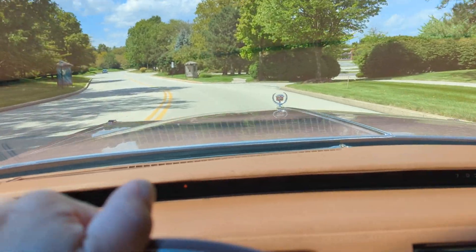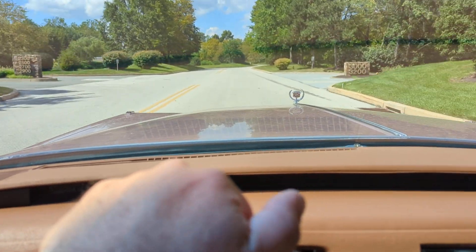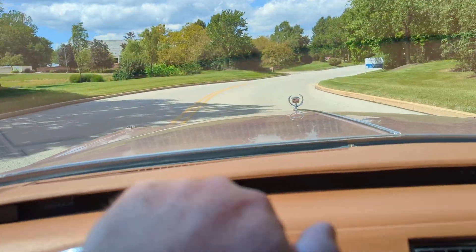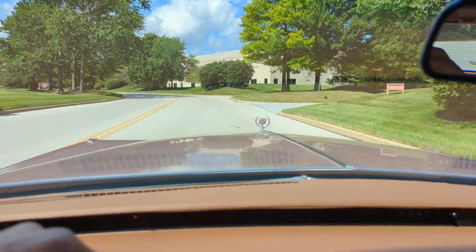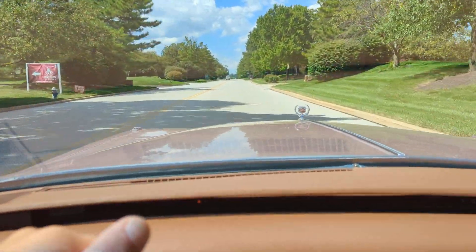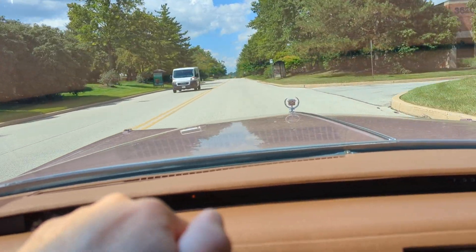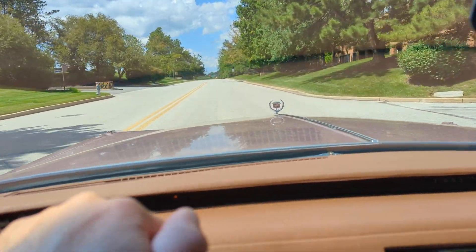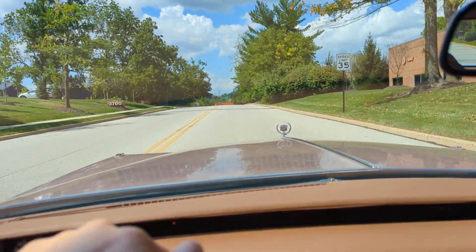Driving this car is a completely different experience. It is massive — it's a coupe, but it is massive. The car just goes down the road nice and easy. It's not a sports car, that's for sure, but you can barely feather the accelerator pedal and it just keeps its speed. I'm doing 35 miles an hour and my foot's just resting on the accelerator. It keeps speed nicely and it really just floats its way down the road. It's actually pretty neat to drive.